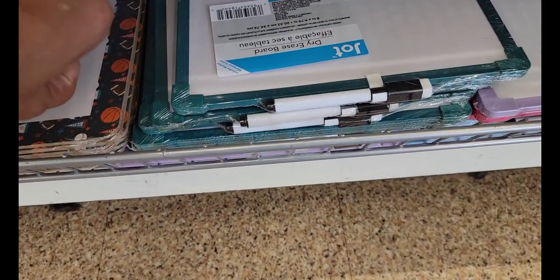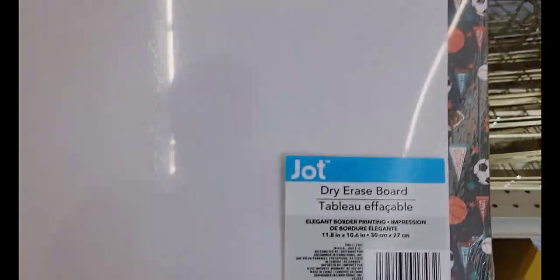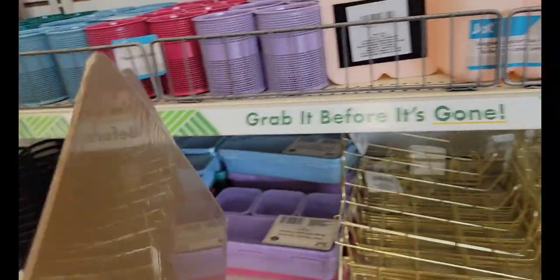One of the sports ones — these are cute, pretty big too. Dry erase boards in the sports motif.